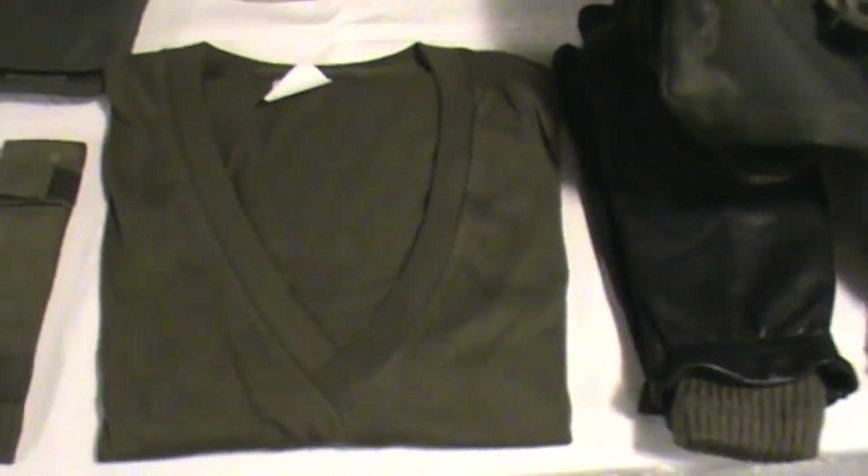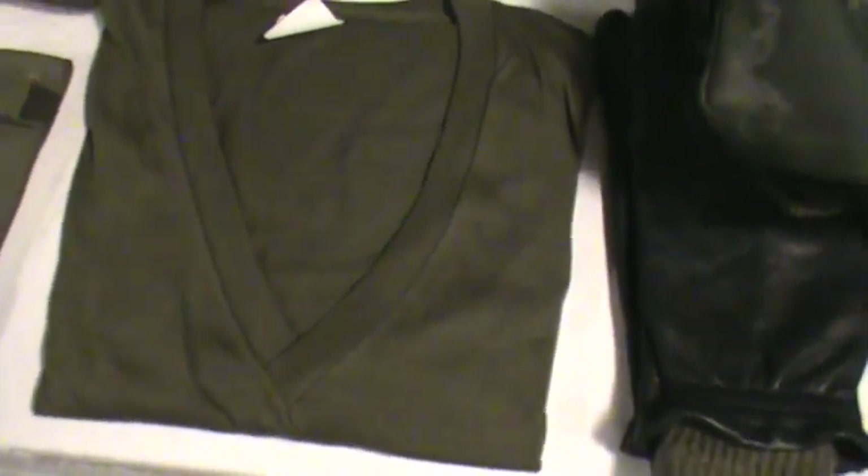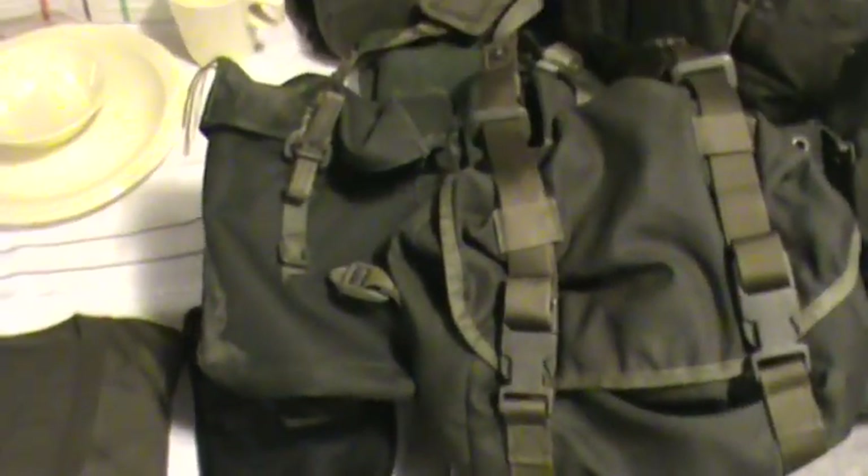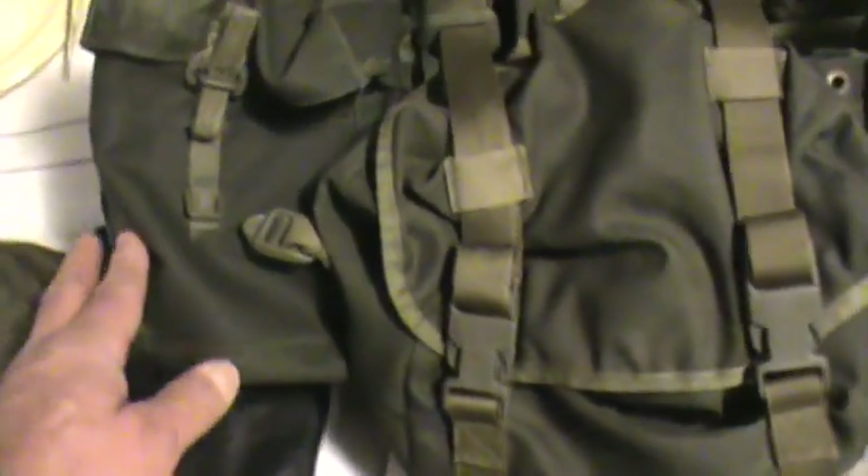Under the combat jacket was a simple t-shirt with quite a deep V-neck so it wouldn't show under the uniform. When I had the webbing on — since I don't have eyes in the back of my head — the rain gear would fit in this pouch and the gas mask in this pouch here, and there's your canteen pouch.